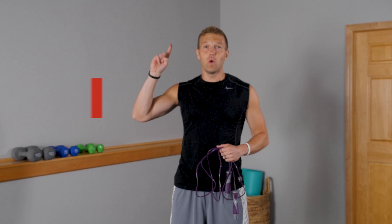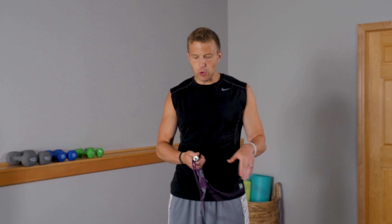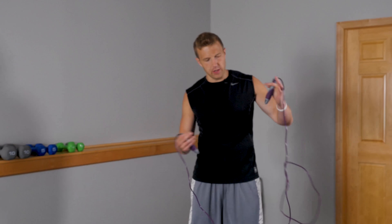Exercise number one — I've got my purple jump rope here. We're going to be jumping rope. A lot of people probably haven't jumped rope in years. It's one of the best fat burning exercises because it really gets your heart rate up. It's a great cardio anaerobic exercise to start burning fat, and it also works on your coordination skills. If you don't have a jump rope at home, that's perfectly fine. Just start with a minute — something super small.